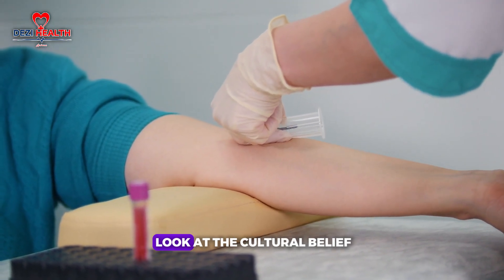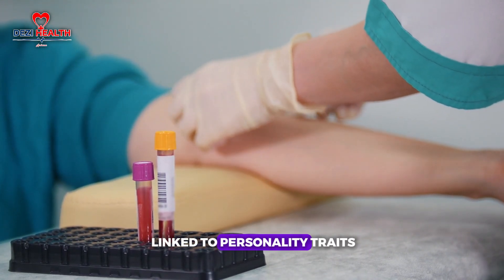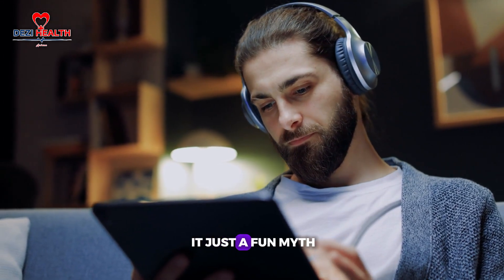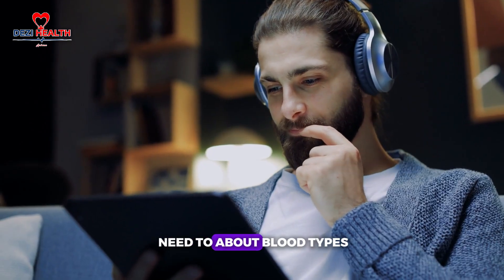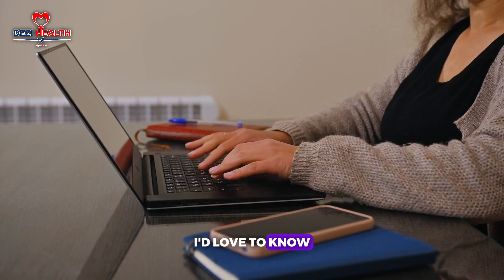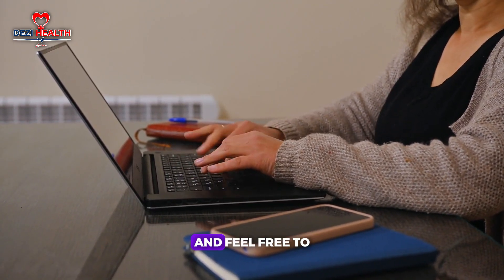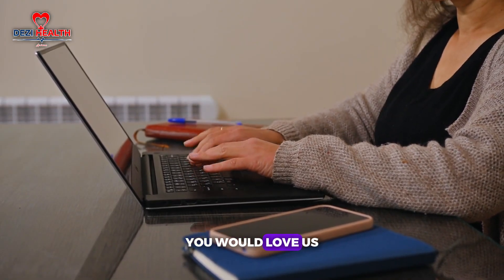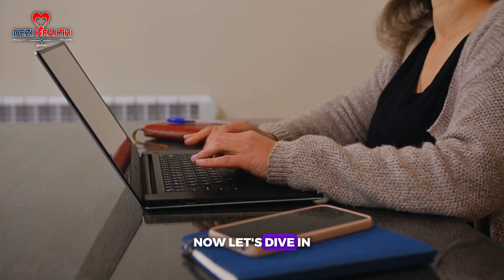Finally, we'll take a look at the cultural belief, particularly in Japan, that blood types are linked to personality traits. Is there any truth to it, or is it just a fun myth? At the end of this video, you'll know everything you need to about blood types. Before we get started, drop a comment below and feel free to ask any questions. Subscribe if you're new here — now let's dive in.